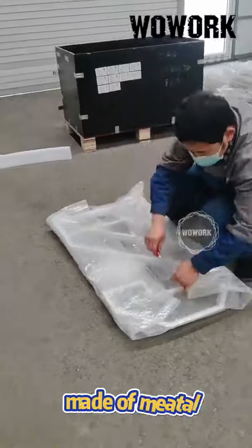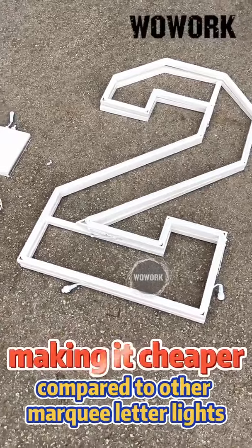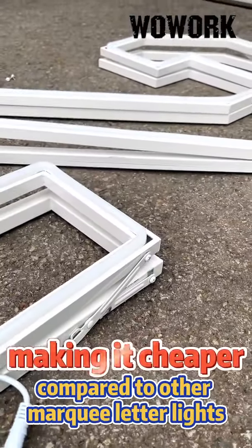The collapsible design is made of metal, allowing for quick and easy assembly. The collapsible design makes it more affordable compared to other marquee letter lights.